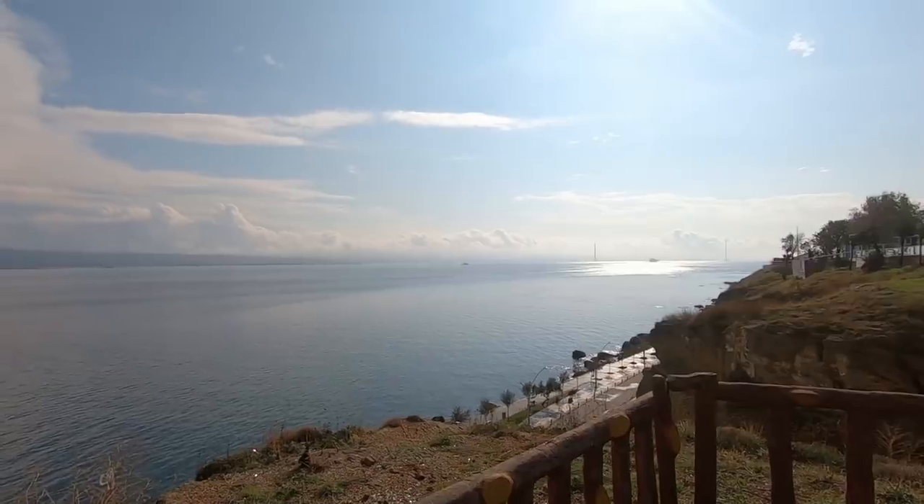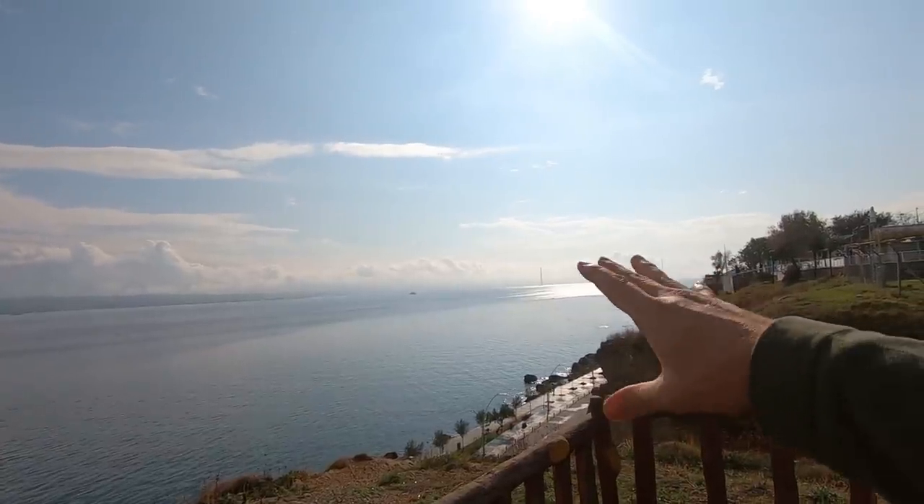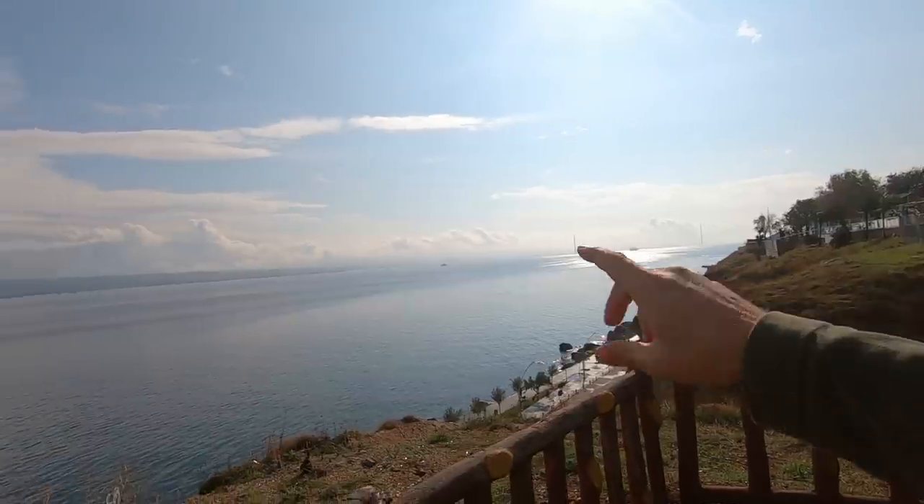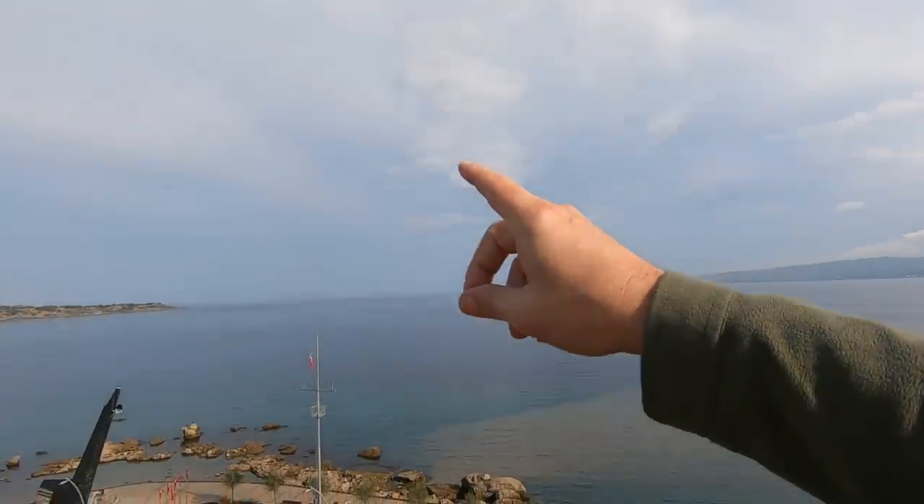Here in Gelibolu it sits on the Dardanelles Strait, and this body of water behind me joins the Marmara Sea, which leads up to Istanbul and then into the Black Sea. Back in the day Istanbul was known as Constantinople, and it was an important trading route from the west with Russia — mainly because it was the only way to get to Russia in winter and avoid the snow. The Battle of Gallipoli actually started in this body of water — the British troops and French boats tried to come up this channel with the intention of taking over Constantinople, but they were met with fierce resistance, lost some of their ships, and had to retreat.